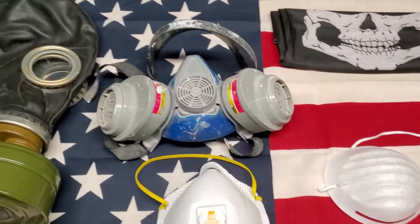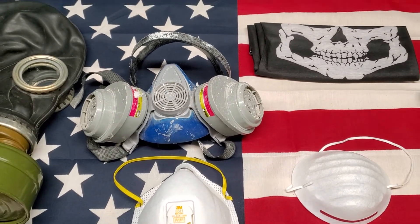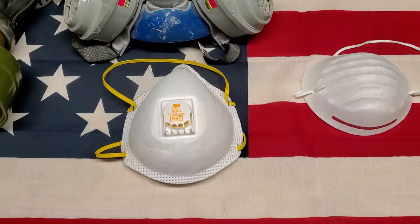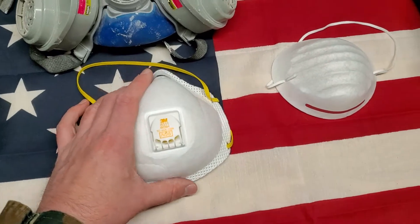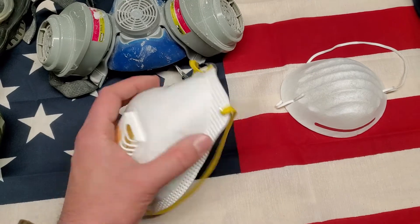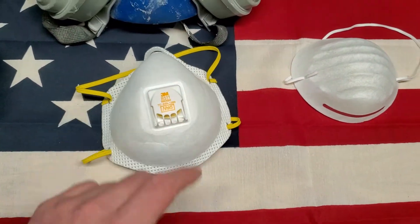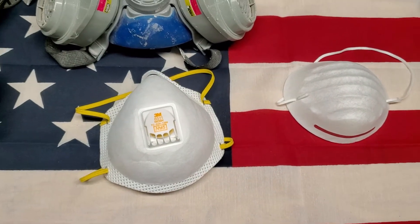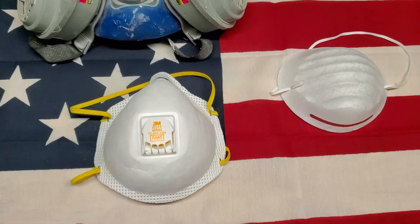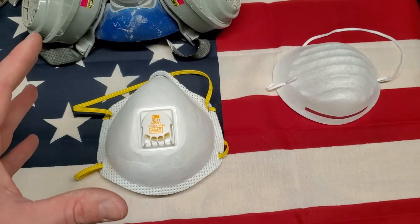Home Depot, Lowe's, and hardware stores like that would sell these, but they're going to be sold out everywhere now, at the time you're watching this video, if we're in the middle of the coronavirus pandemic — which we are right now. Next best choice would be one of these N95 masks. These are the most common ones you're going to see people wearing. You can get these pretty tight to your face, squeeze and push them around your nose. These are also very difficult to get, but if you're fortunate enough to have some, you can wear these when you go out shopping. It's not nearly the protection as one of those, but it's still better than nothing and it's still useful.